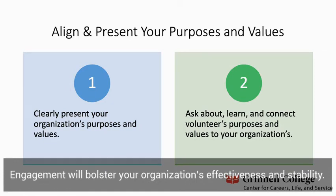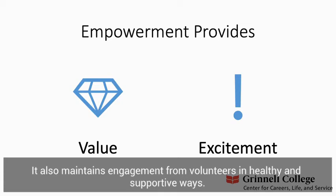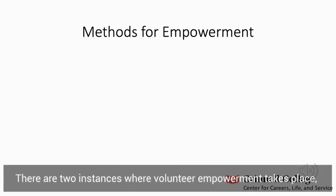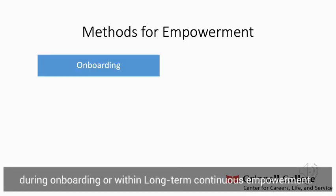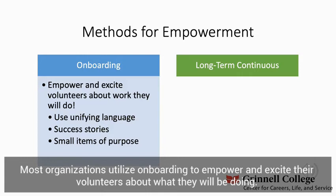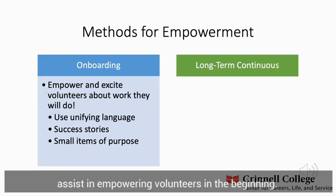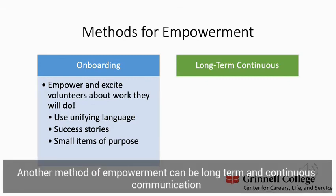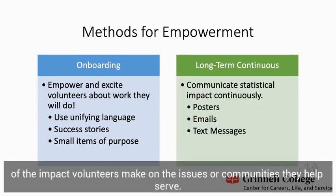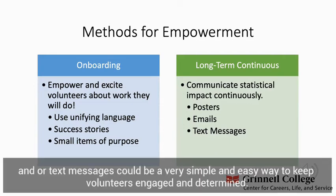Engagement will bolster your organization's effectiveness and stability. Empowering volunteers throughout their entire experience communicates the value and excitement you hold for them, and maintains engagement from volunteers in healthy and supportive ways. There are two instances where volunteer empowerment takes place: during onboarding or within long-term continuous empowerment. Most organizations utilize onboarding to empower and excite their volunteers. Utilizing unifying language, success stories, and small items of purpose assist with empowering volunteers in the beginning. Another method of empowerment can be long-term and continuous communication of the impact volunteers make on the issues or communities they help serve.